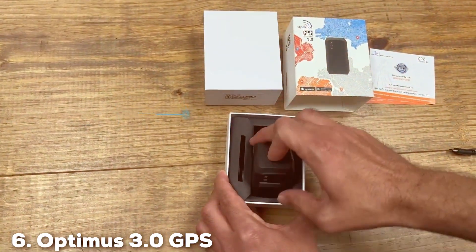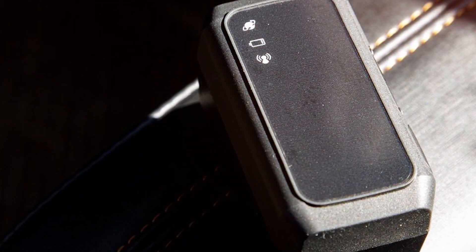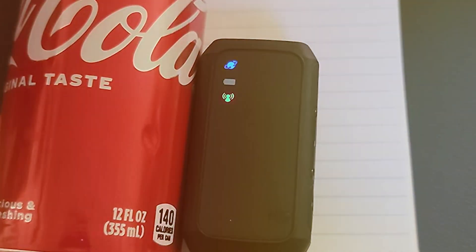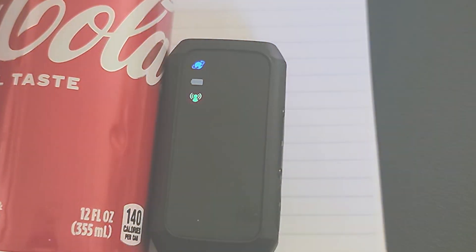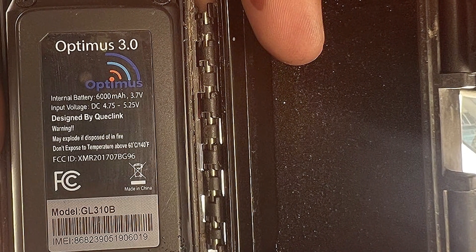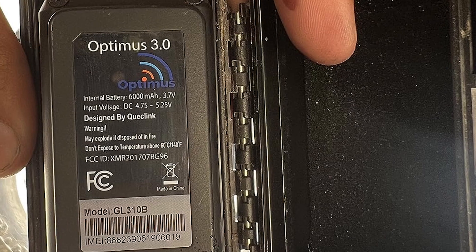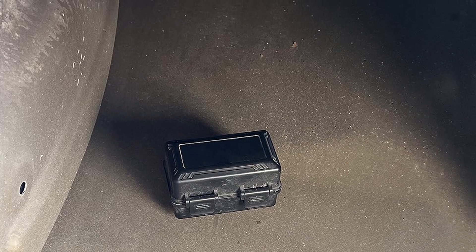The number 6 position is dominated by the Optimus 3.0 GPS Tracker. The Optimus 3.0 GPS Tracker is a high-performance tracking solution that ensures the safety and security of your vehicles. With its advanced features and ease of use, it stands out as a top choice for car tracking. This tracker offers real-time GPS location tracking, giving you up-to-the-minute information on your vehicle's whereabouts. Whether it's your personal car or a fleet of vehicles, you can trust the Optimus 3.0 to provide accurate data. Installing and using the Optimus 3.0 is a breeze thanks to its user-friendly interface and mobile app. Customize alerts, set geofences, and receive notifications directly on your smartphone or computer. One of the key features of the Optimus 3.0 is its extended battery life. You won't have to worry about constantly recharging the device, ensuring uninterrupted tracking of your vehicle.